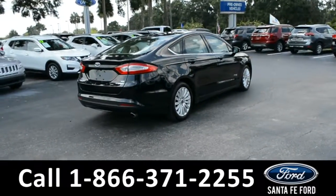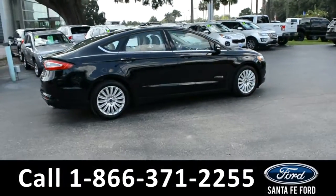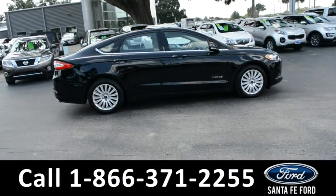If you need any additional information, please visit us online at SantaFeFord.com, or give us a call at that number located down below. Now, let's take a look inside.